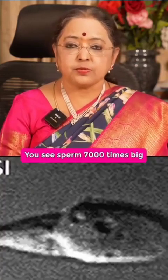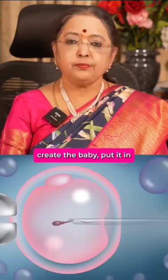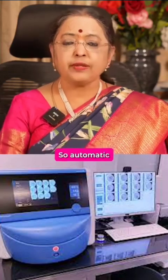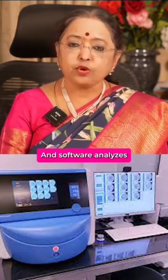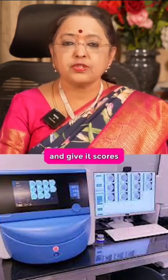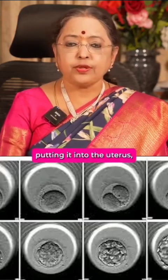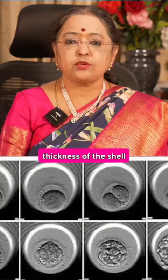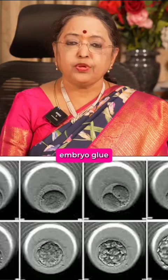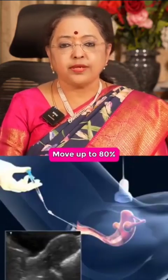You see the sperm 7000 times magnified — that's called IMSI. You select the top class sperm, inject it into the egg, create the embryo, and put it in an incubator called the embryoscope, which has an inbuilt camera. Automatic recording of development happens, and software analyzes all this data, selects the best embryos, and gives them scores — this is called the IDA score. You select the two top-ranking embryos, and before placing them into the uterus, you check the thickness of the shell. If it is very thick, you use a laser to thin it down, then coat it with embryo glue, and put it inside the uterus. Your success rates then move up to 80%.